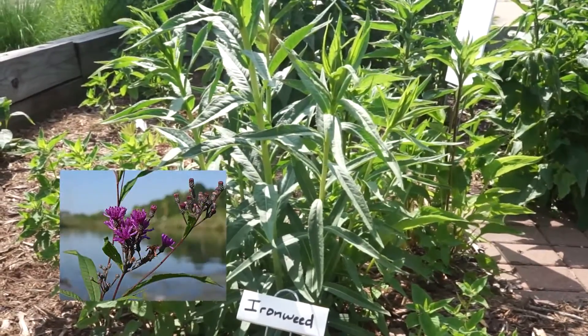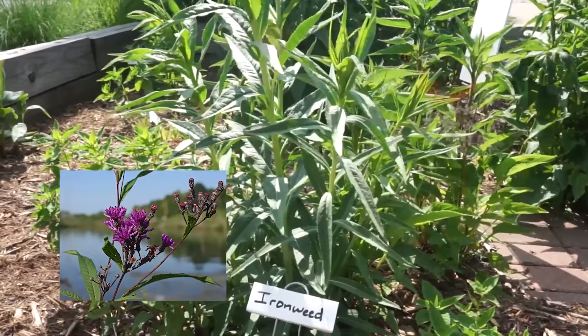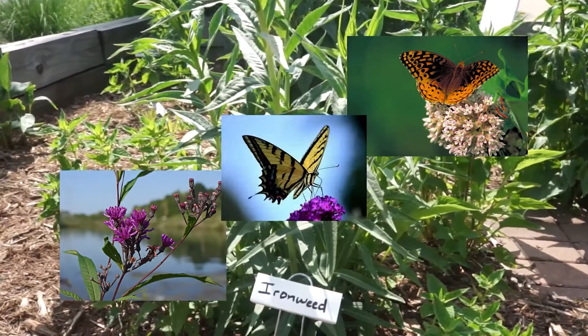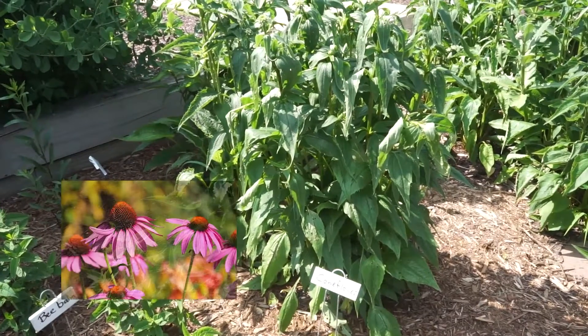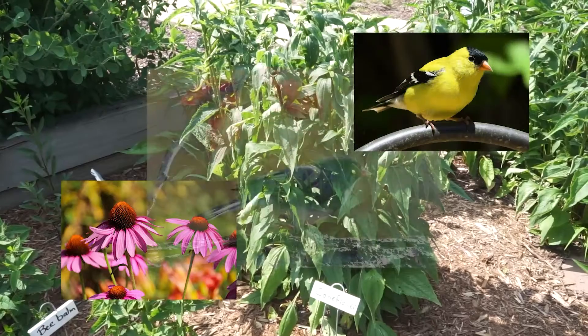Ironweed blooms from July to October, so the nectar attracts late-summer butterflies like the Great Spangled Fritillary, Monarch, and the Eastern Tiger Swallowtail. At least 22 butterfly species are attracted to purple coneflower, and in autumn the seeds will bring in birds like goldfinches and juncos.